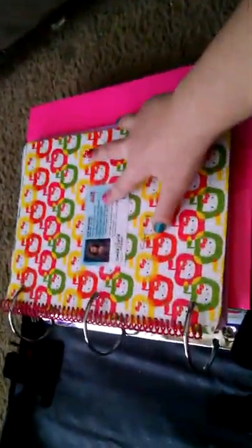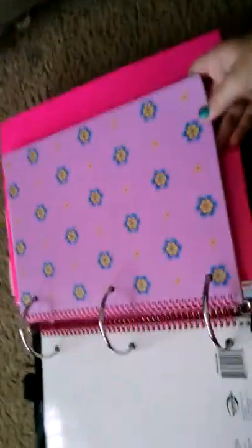And then I got this cute little notebook that's Hello Kitty, and it has my school information on it from when I was little. And I got it from Target. And then I got this purple flowered one from Walmart.